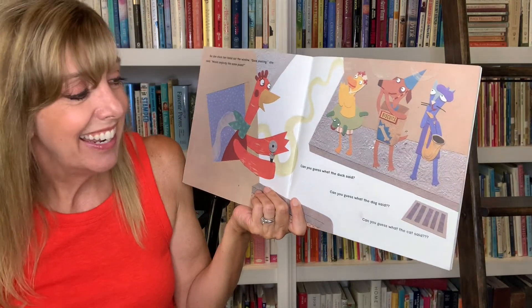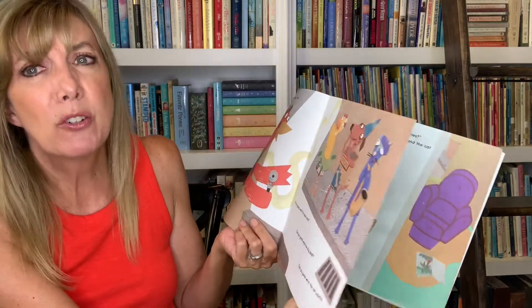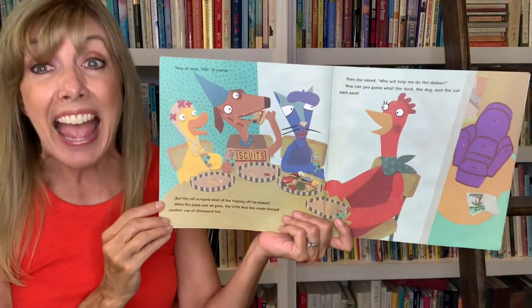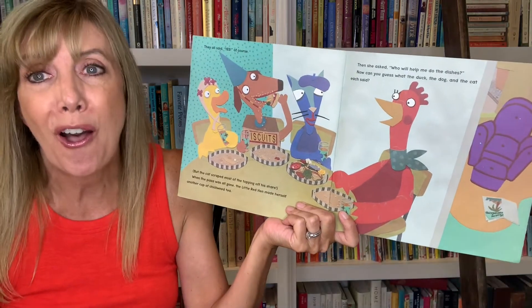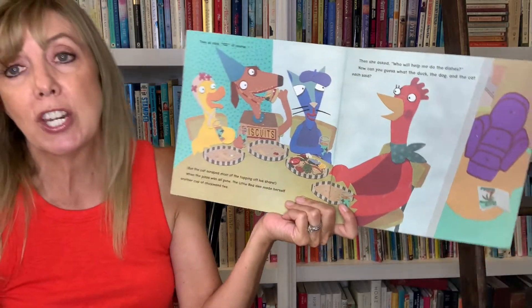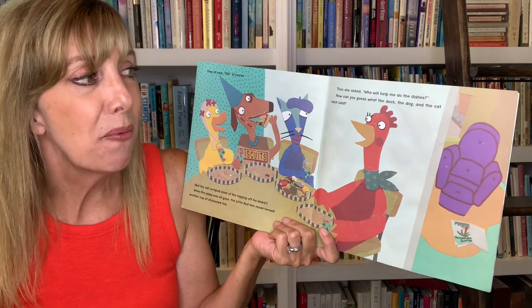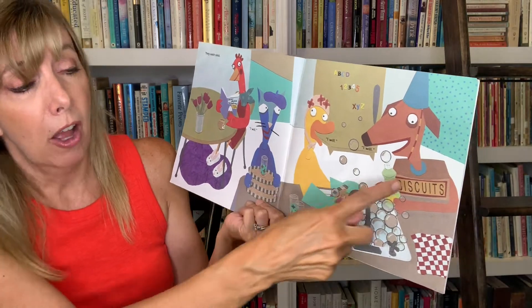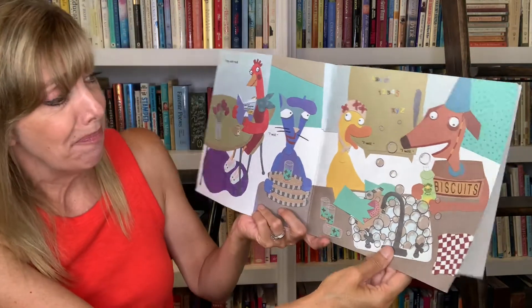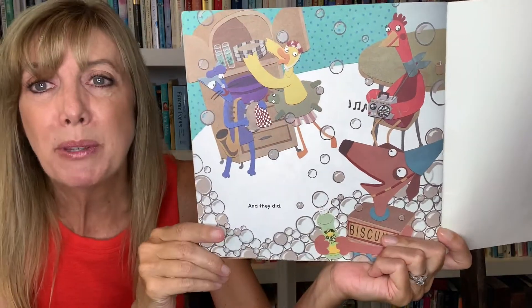Can you guess what the duck said? Can you guess what the dog said? Can you guess what the cat said? They all said yes, of course. But the cat scraped most of the toppings off of his share. When the pizza was all gone, the Little Red Hen made herself another cup of chickweed tea. Then she asked, "Who will help me do the dishes?" They each said, "I will, I will, I will." Of course, they're going to help — they just ate pizza. And they did. Look at them working hard. The Little Red Hen's playing the music. They're having a lot of fun.